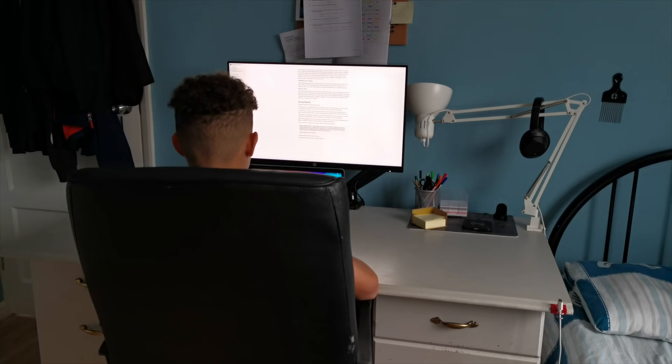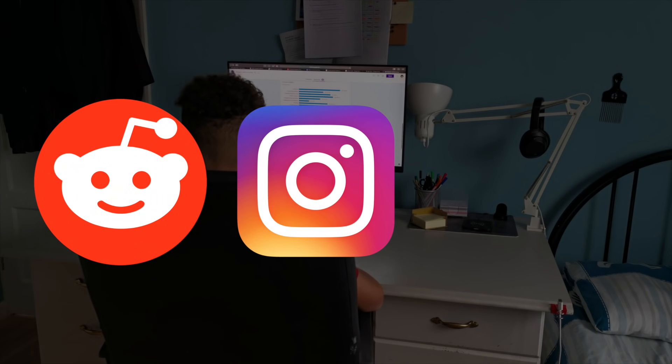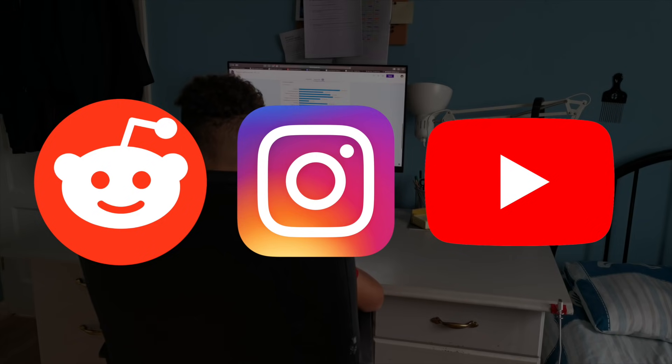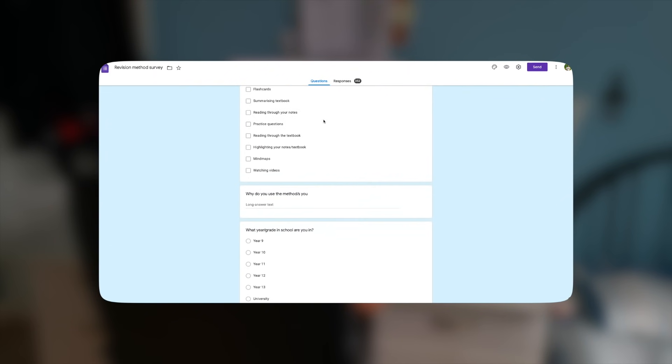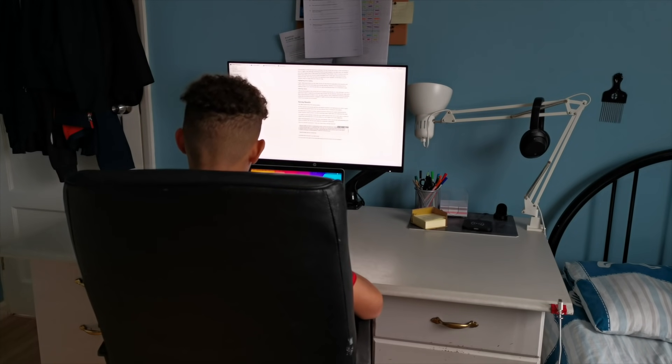Hey guys, Adoka Fintelman here. I'm a year 11 GCSE student and a couple of weeks ago I put a survey on Reddit, Instagram and my YouTube asking people to tell me their revision methods for various subjects and why they use them. The main reason I did this was to find out what kinds of methods people were using.